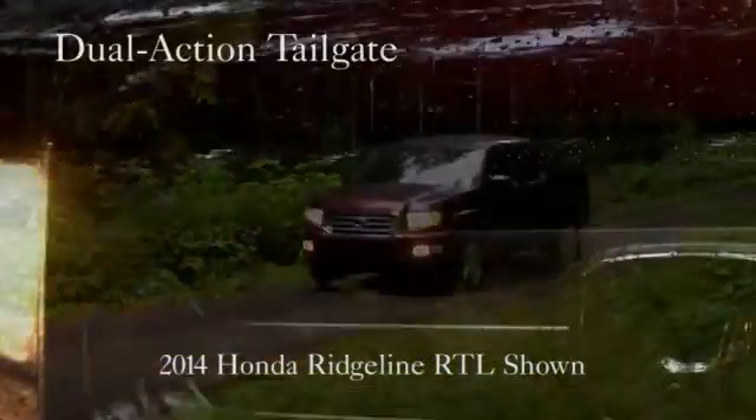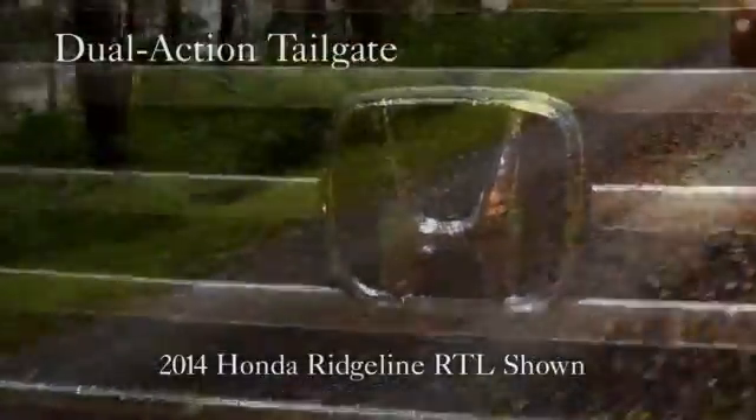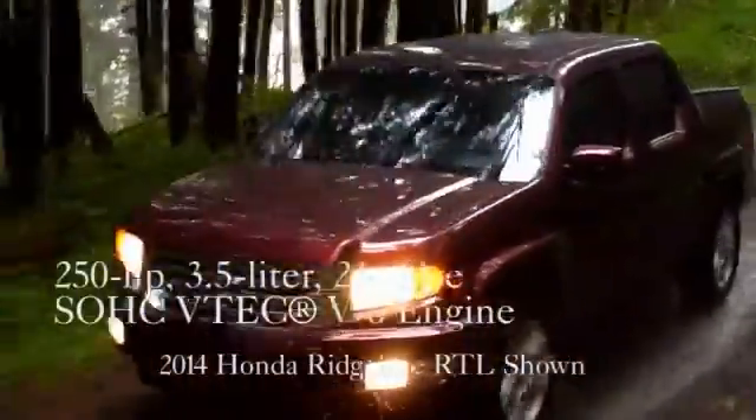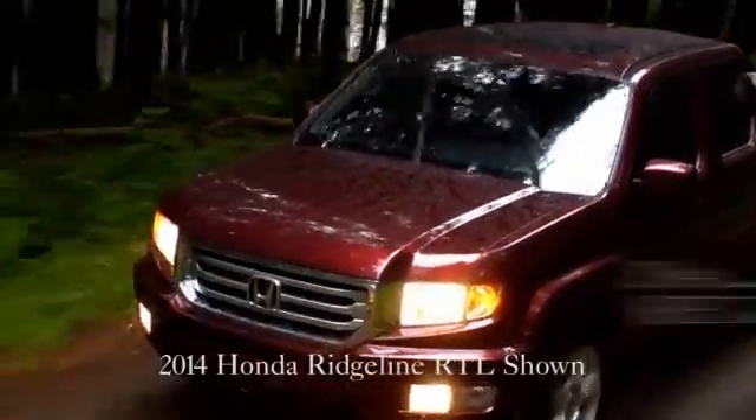Distinguishing features define its character — the 2014 Honda Ridgeline. Under the hood, you'll find a 3.5-liter 24-valve SOHC VTEC V6 engine that produces 250 horsepower.